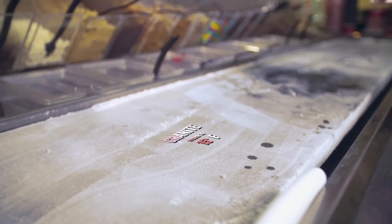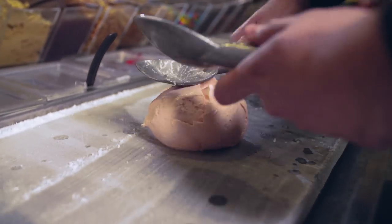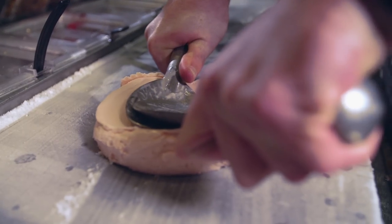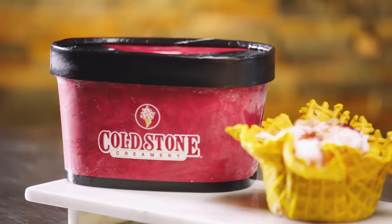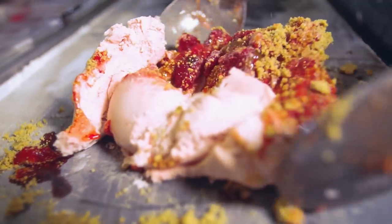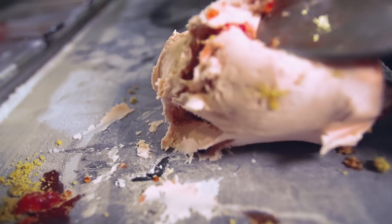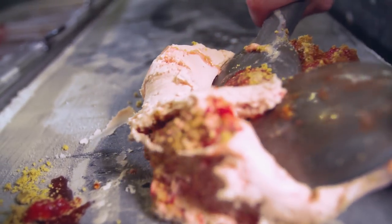This is a cold slab of granite, frozen to about 15 degrees Fahrenheit. And this is a scoop of ice cream on said cold stone, which means it's Cold Stone Ice Cream! This ice cream gets whipped up right in front of you on Cold Stone Creamery's signature ice cold slab of granite. And boy, am I ready for some cold stone.